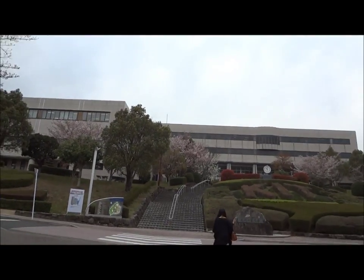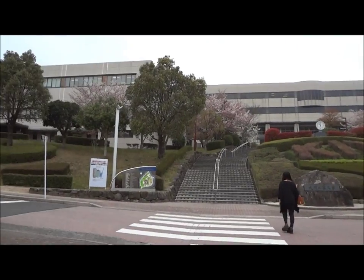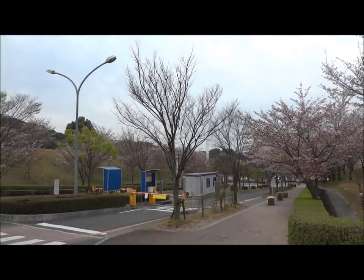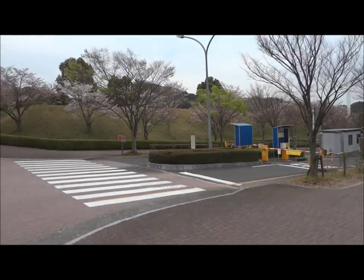That is Kyushu Institute of Technology, Izuka campus. So that's where I'll be for the rest of the year. And that's the road that we just came up — the road leading to uni.